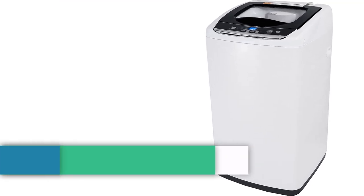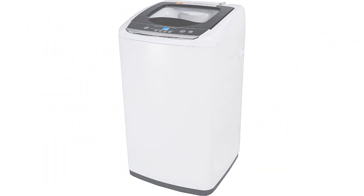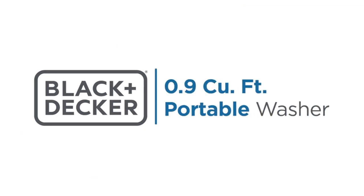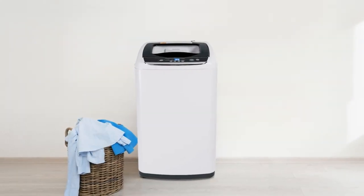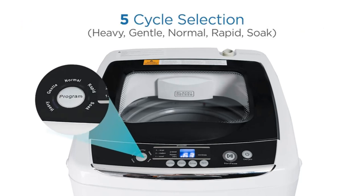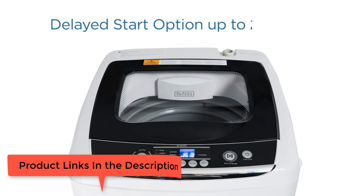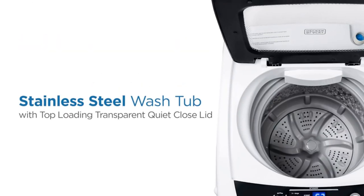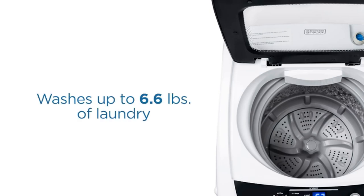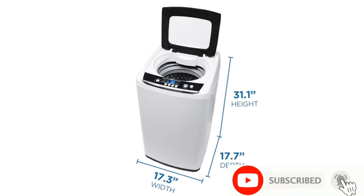Number 4, best portable: Black & Decker BPWM09W 0.9 cubic feet portable top load washer. Why you should get it: it doesn't require a traditional washer/dryer hookup — you can drain the water into a sink through the hose. Keep in mind, you can only wash medium-sized loads with cold water. You don't need a dedicated laundry room or even a washer hookup to get your clothes clean thanks to this Black & Decker portable washer. There are five wash cycles: heavy, gentle, rapid, normal, and soak, and an inlet display to let you know how much time is left. Since it's approximately the same size as a clothes hamper, this washer is easy to store away. It's also more energy efficient than other portable washing machines because it runs on cold water, and you'll only need to clean out the built-in filter once a month.